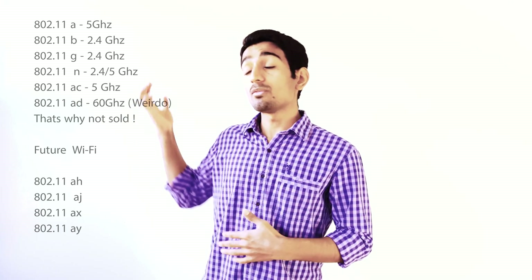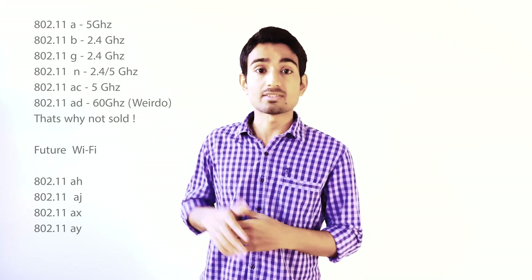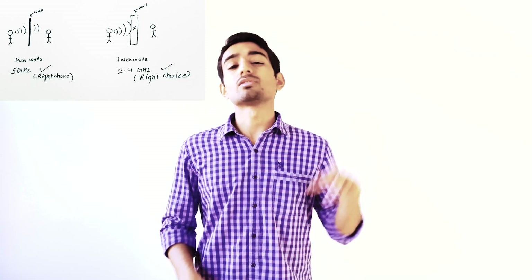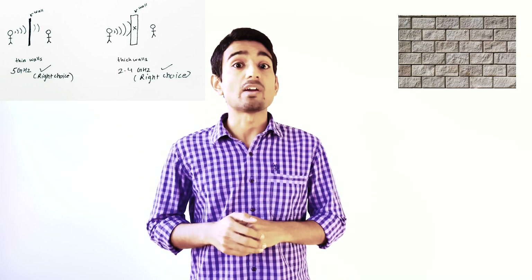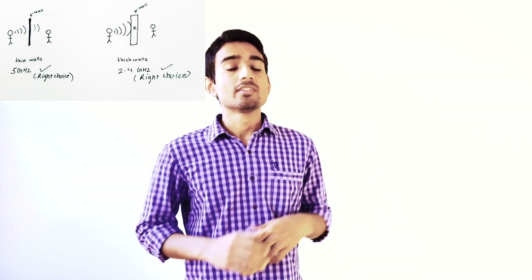Why are we talking about all these versions? There are future versions like AY and AX coming up. Regarding frequency bands, what you need to know is that if you're using a 2.4 GHz frequency band modem or router for wireless communication, it can go through thick walls. So if your house has thick walls, a 2.4 GHz modem or router is good for you because signals can easily pass through.